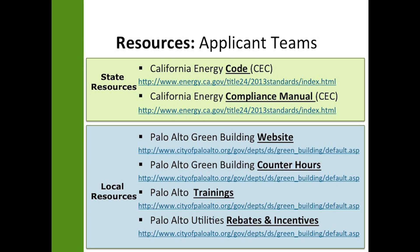This slide shows the resources available to the applicant teams. There are state and local resources listed.